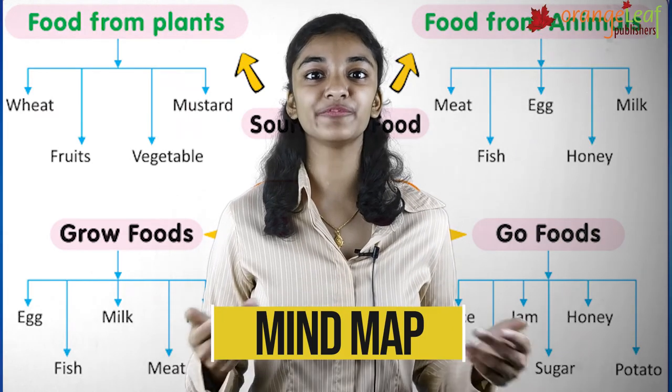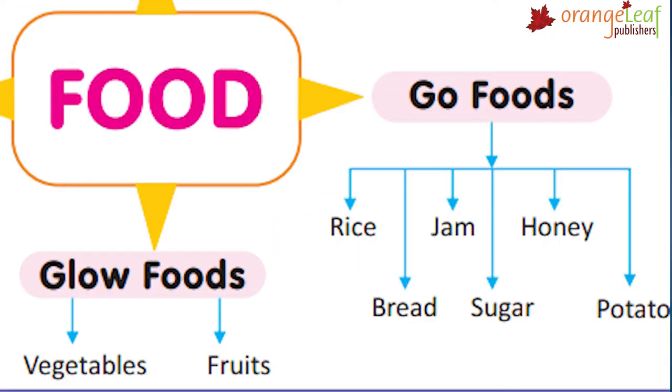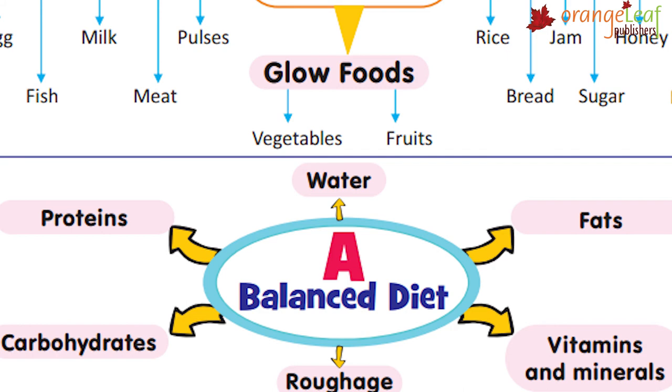Mind map: Food sources from plants include wheat, fruits, vegetables and mustard. Food from animals includes meat, fish, egg, honey and milk. GrowFoods include egg, fish, milk, meat and pulses. GlowFoods include fruits and vegetables. GoFoods include rice, bread, jam, sugar, honey and potato. A balanced diet includes water, fats, minerals and vitamins, roughage, carbohydrates and proteins.